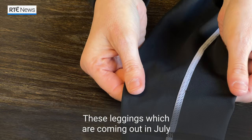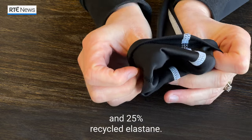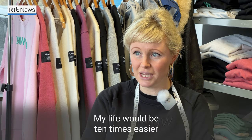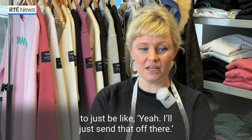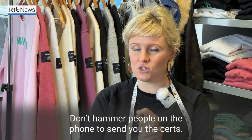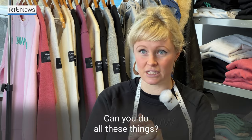These leggings, which are coming out in July, are 75% recycled PET, which is recycled polyester, and 25% recycled elastine. They are totally see-through proof. My life would be ten times easier to just be like, yeah, I'll just send that off. Don't look into the background of anything, don't push for the answers, don't hammer people on the phone to send you the certs, don't ask them to take videos of your factories — can you do all these things?